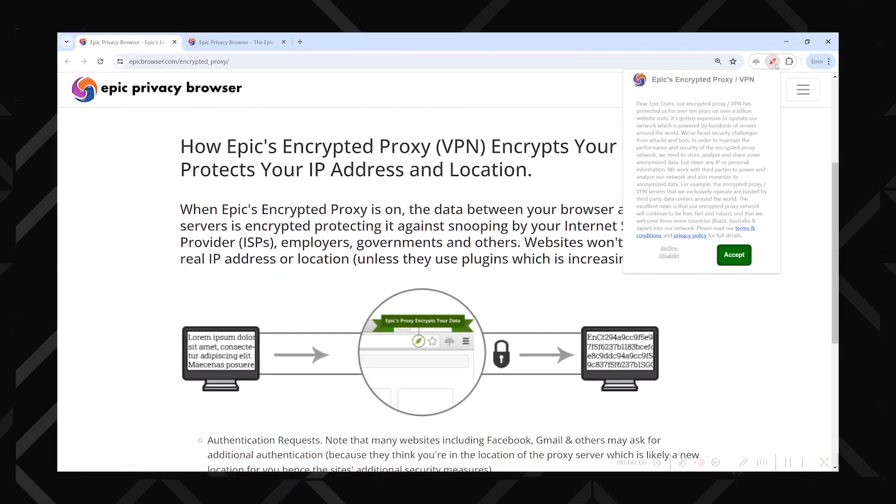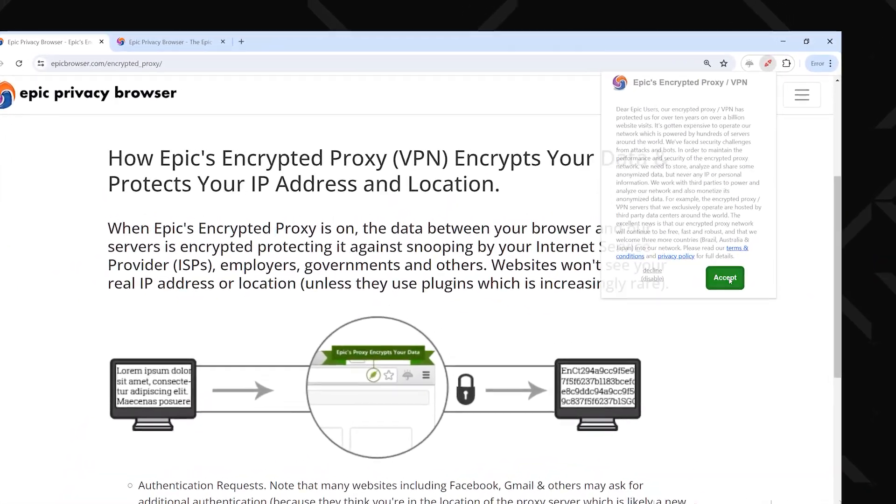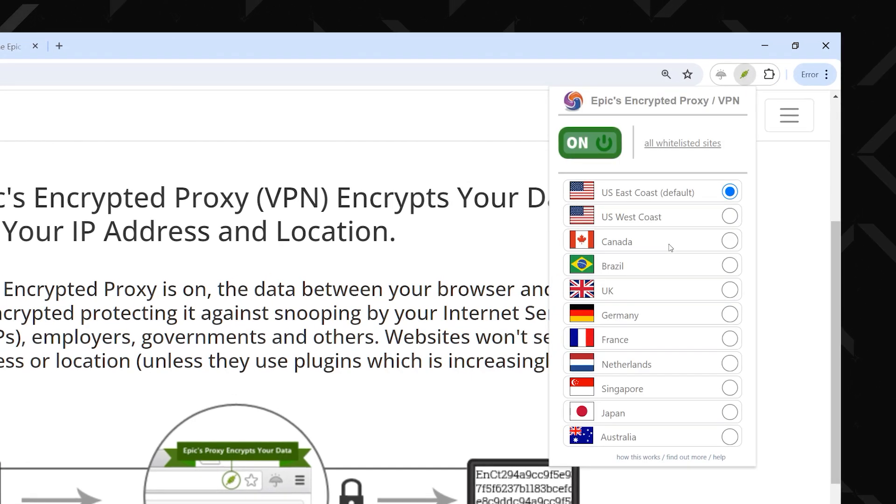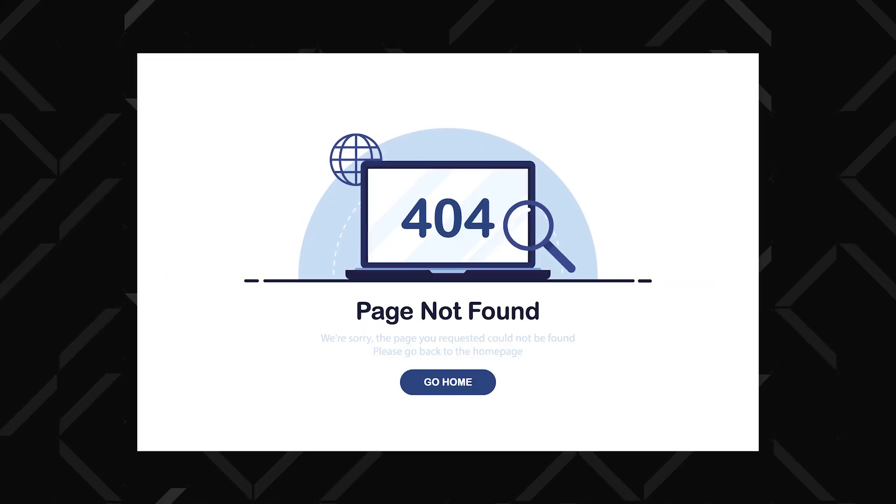Another supposed best browser VPN is the so-called Epic Privacy Browser. But just like Opera VPN, this is just an encrypted proxy, not a VPN. It covers a whole seven countries, so that's something. But most of their servers are blocked by a ton of websites, and I even caught it leaking my IP address. I honestly don't understand who could recommend this to anyone.